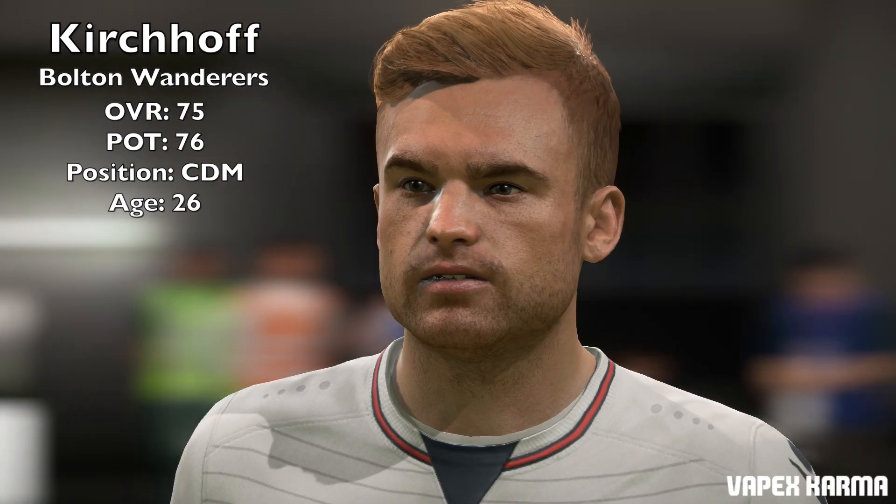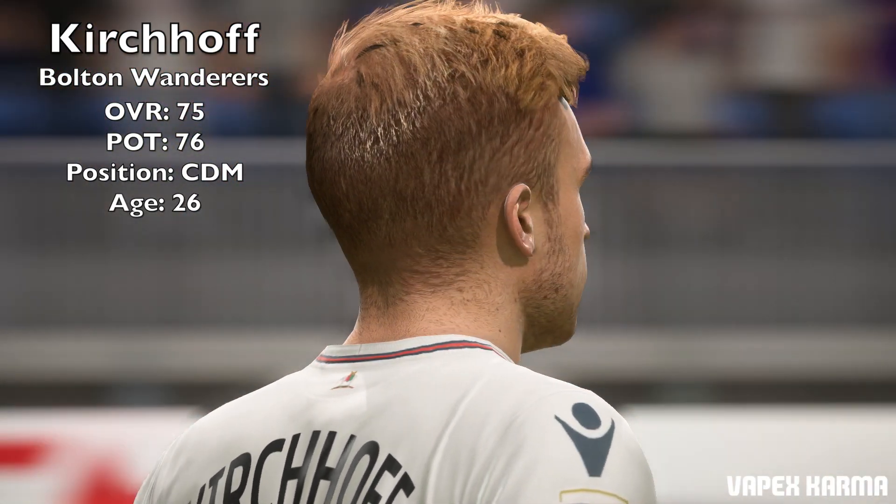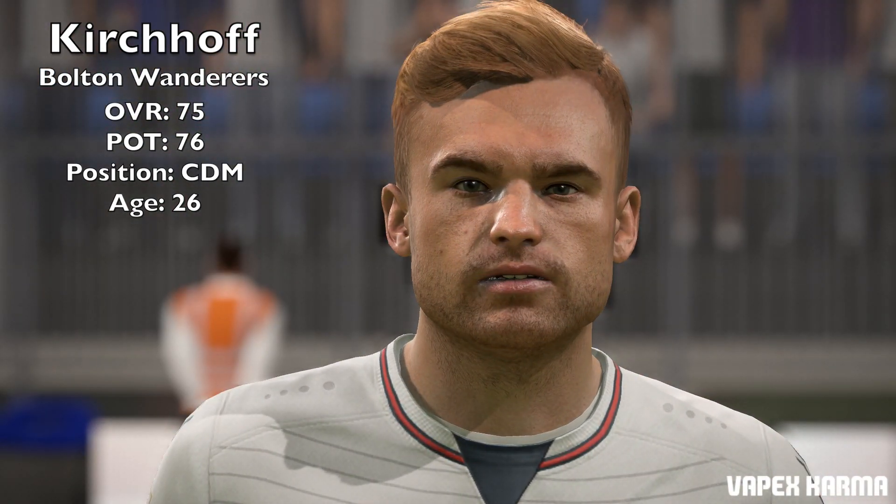Unfortunately, we only have one player today in this episode, but that player is Kirchhoff. I probably said it wrong, but he plays for Bolton now — I think he recently transferred to them. According to SoFIFA, this is a real face, and he never had one before. So SoFIFA says this is the first time he has a real face in the game. It sort of looks like one of those modern faces anyway, because the textures look fantastic.